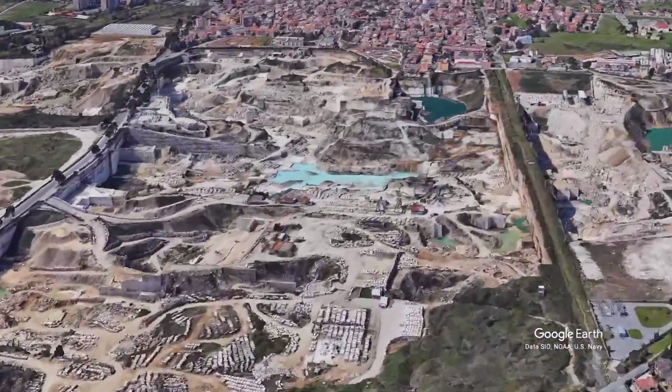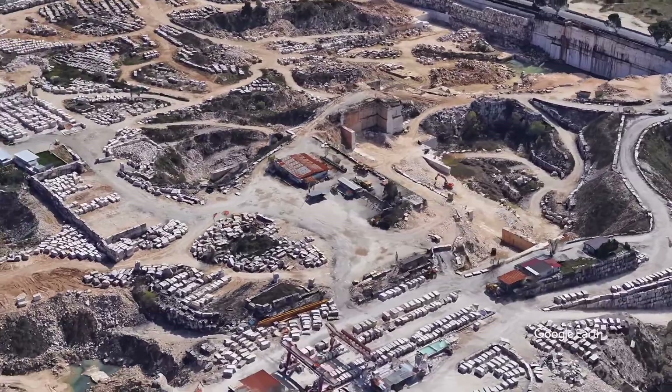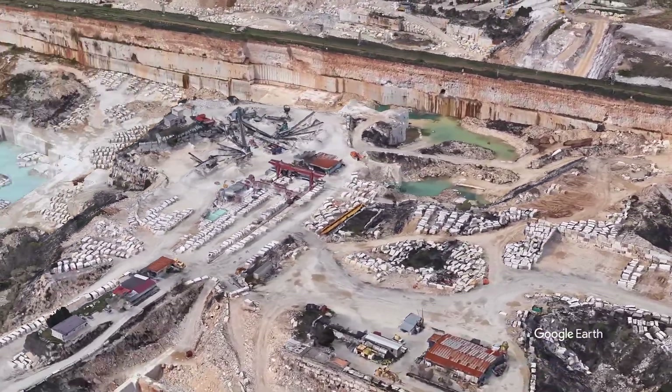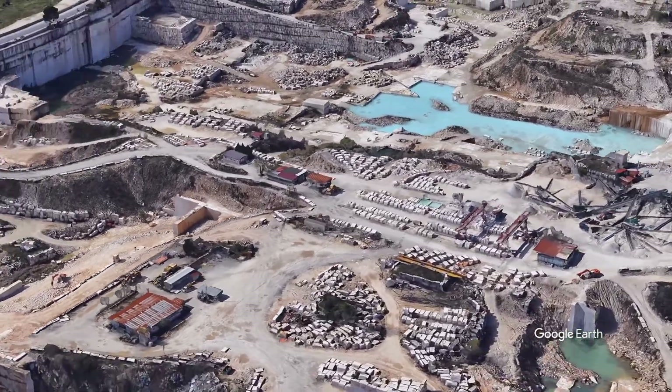The material they used for the construction of the Colosseum is Travertino — Travertine — dug out from the quarries of Tivoli, about 30 kilometers from Rome. They used the Tiber River to carry the blocks from there to the city.